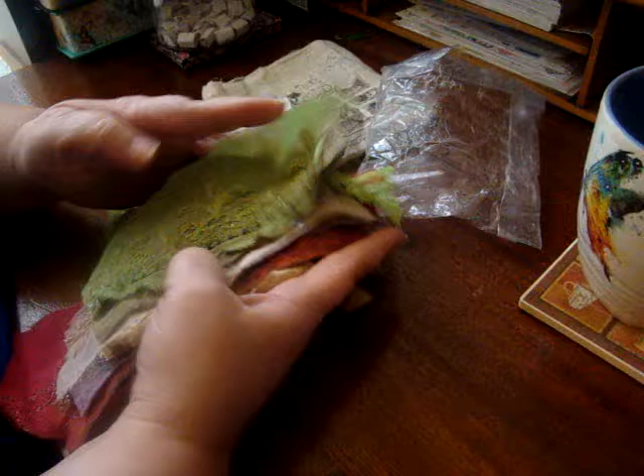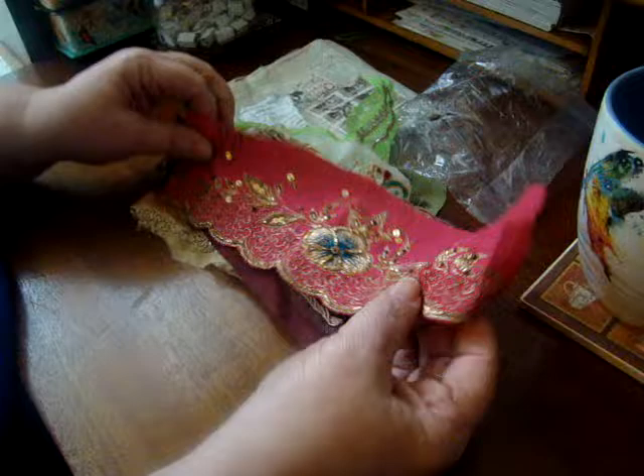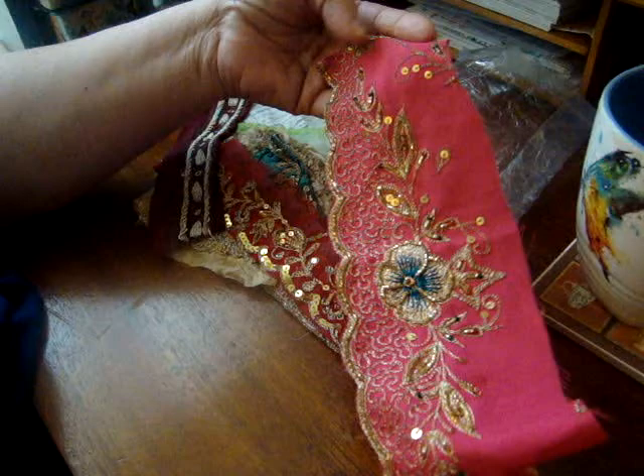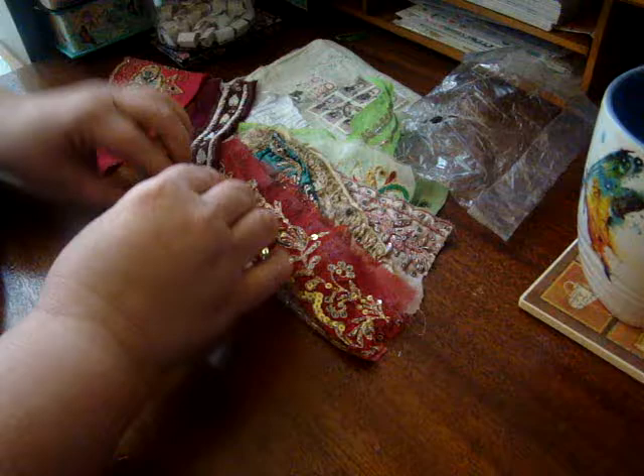Anyway, moving on — this was a packet, like a grab bag, of different pieces of sari that have different types of embroidered images, threads, metals, and stuff like that on them. It's just a mix and you don't know what you're going to get. They show a sample, but I think it's a good deal. I think this one was another bid item — maybe seven dollars.